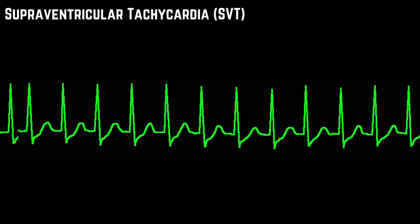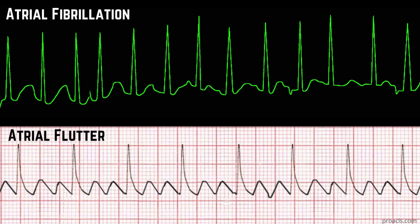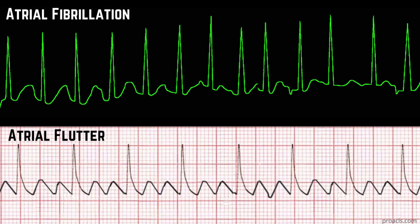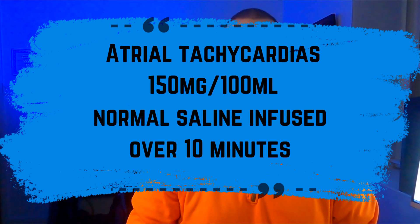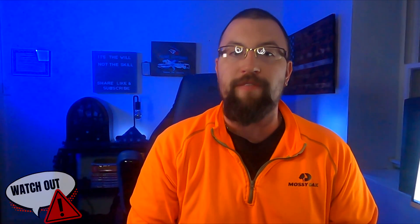At times you can utilize amiodarone for narrow complex tachycardias like supraventricular tachycardia, or SVT, and/or rapid atrial fibrillation or atrial flutter. Cardizem or diltiazem and metoprolol are the first-line drugs for these conditions, but there are med control options for amiodarone 150 mg in 100 ml normal saline infused over 10 minutes.